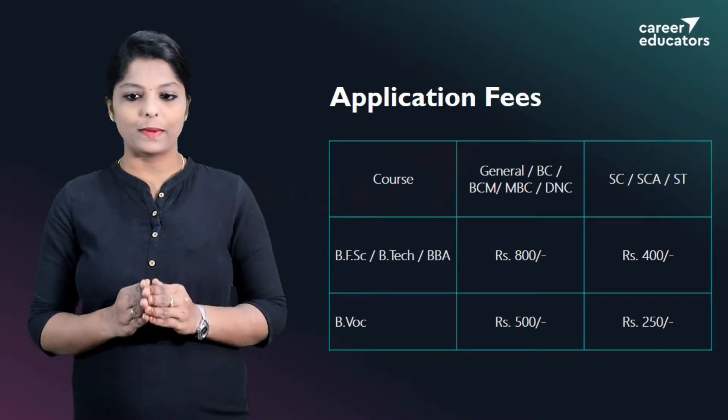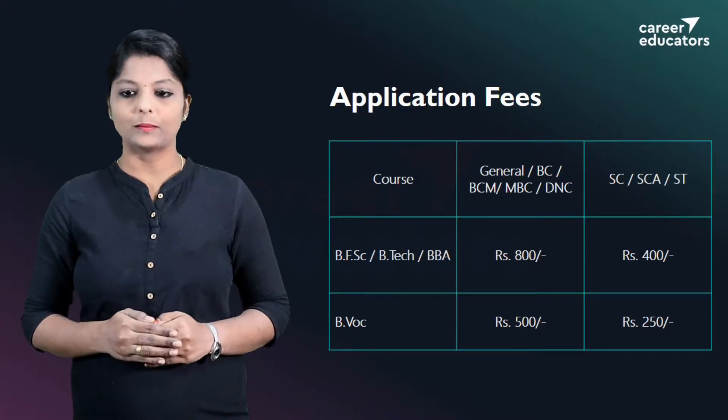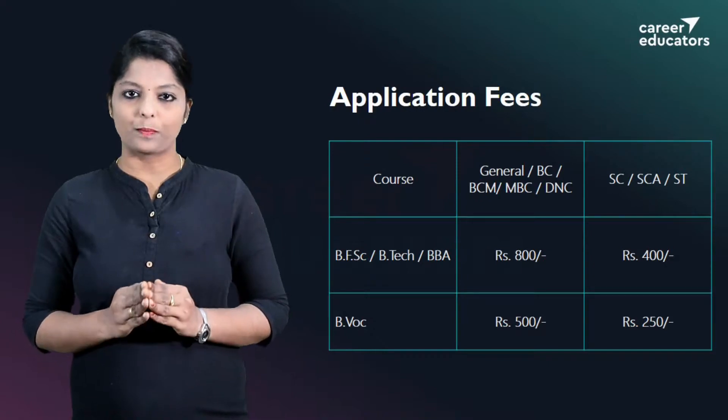For General, BC, BCM, MBC, and DNC categories, the application fee is Rs. 800. For SC, SCA, and ST categories, the application fee is Rs. 400.